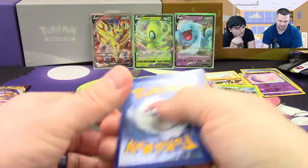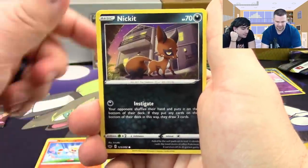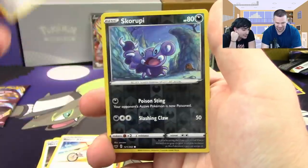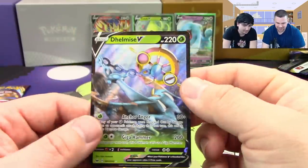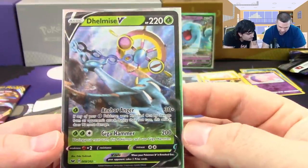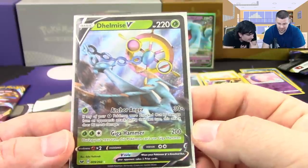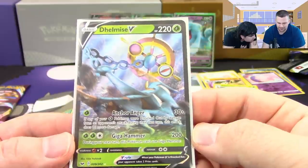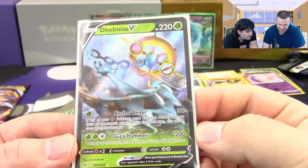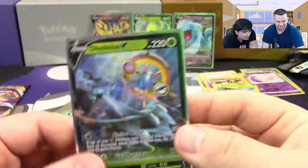Next pack: Ponyta, Scorbunny, Nickit, Cinccino, Diglett, Metal Saucer — basically Metal Patch — Rotom Bike, Big Charm, Skorupi reverse, and another ultra: Dhelmise V! Anchor Anger — if any of your Grass Pokemon were knocked out by damage from an opponent's attack last turn, it does 90 more damage, so 120 for a single Grass. That's essentially a revenge attack. And Giga Hammer does 180 but this Pokemon can't use Giga Hammer during your next turn.